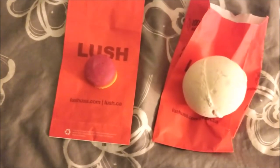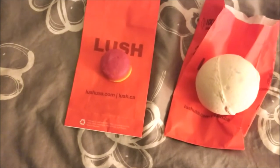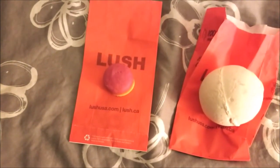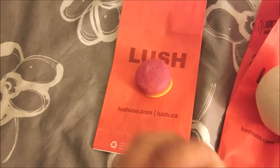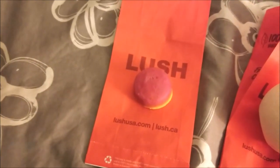I heard about these bath oils — I haven't been to Lush in a long time, so they seem new to me. These are made with essential oils, so they're supposed to make your bath smell super nice and just really soothing and relaxing.